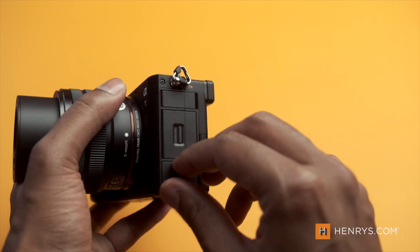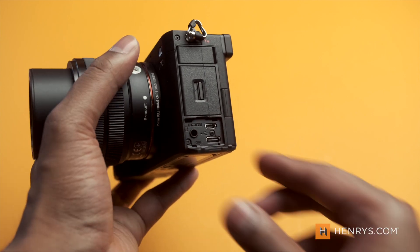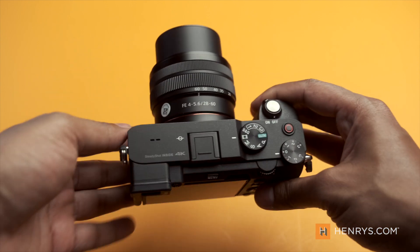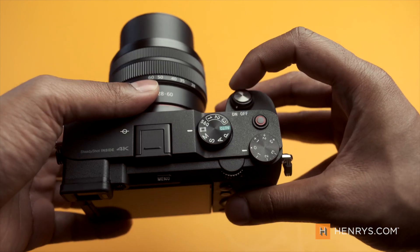That being said, there is still enough here to make this camera a viable option for many creators. Ultimately, I think it's going to come down to how you create and what your overall expectation is for a camera this size. And there you have it — that's our first look at the brand new A7C. Let me know what you think in the comments below. My name is Gadget, thank you so much for watching, and I'll see you next time.